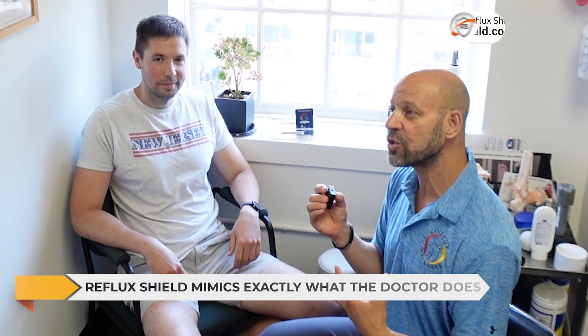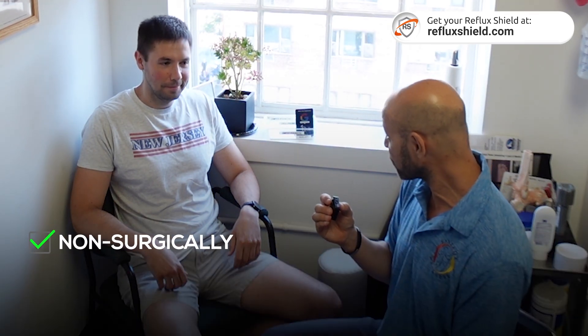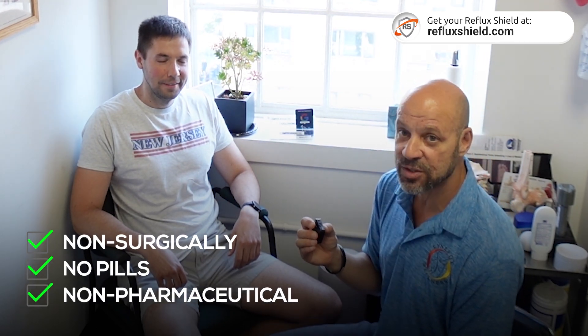But if it does come back, he's going to use the reflux shield — I'm going to give him one today, he hasn't used it yet. The reflux shield mimics exactly what I'm doing, so he can use it when he's symptomatic. I'm happy to help with this non-surgically, no pill-taking, no pharmaceuticals. So many of you that haven't tried this should really consider it. If you've done it a few times at your chiropractor's or doctor's office and it's helped, great — the reflux shield helps prevent you from having to keep going back to the office over and over again.